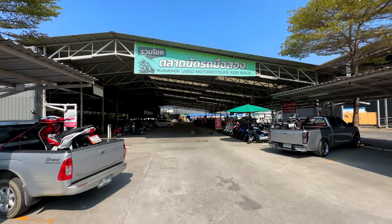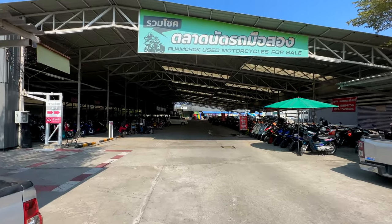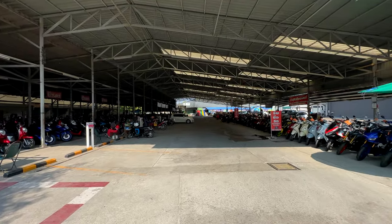This place is called Romchak Used Motorcycles. It's right behind Tops, right by Michak and Romchak in Chiang Mai.